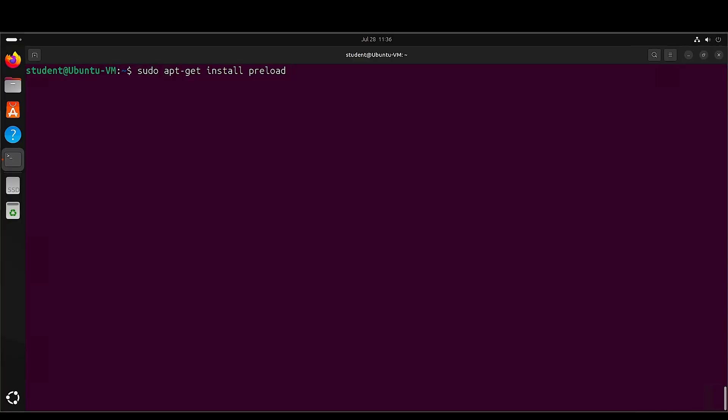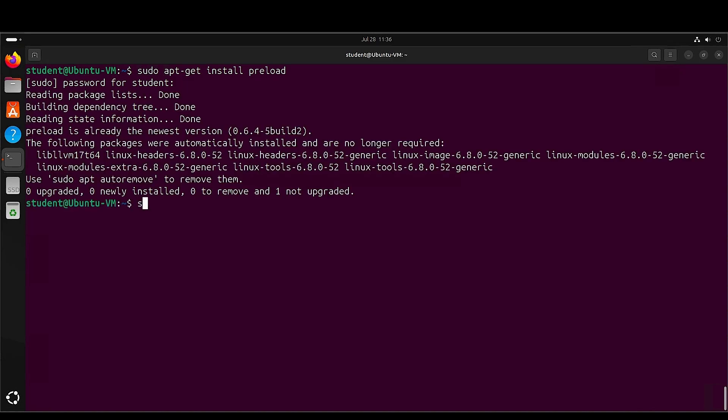The preload service has been with us for the longest time. It's very easy to install — in my example I use Ubuntu, just run apt install preload and it does everything for you. I recommend a reboot after that and start fresh. For more tech-savvy users, it's a service you can start, stop, enable, or disable.